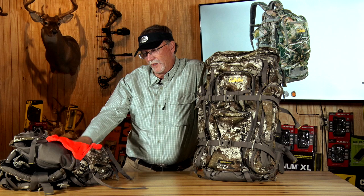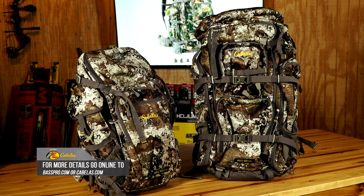Whether it's this one here, which is my go-to, the one that's bigger, or even bigger than that, there's a full lineup available on the Bass Pro Shops and Cabela's website to help outfit you for what you need when it comes to picking the right pack.